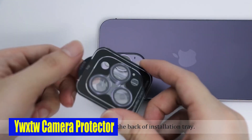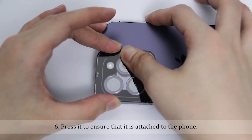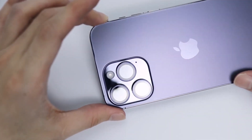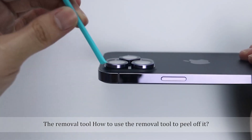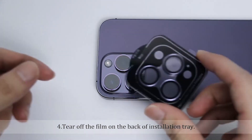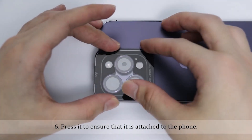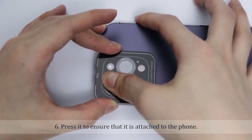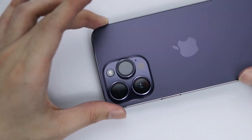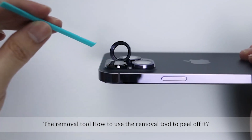Number 5: YWXTW Camera Lens Protector. The lens protector features enhanced light transmission, allowing for completely clear photos and videos. The camera lens protector is designed to be scratch-resistant, thanks to its chemically enhanced 12 layers of electroplated sapphire 9H-treated glass, meaning even hard rocks are no match for this protector. Not only does this lens protector offer top-notch protection, but it also prioritizes the environment. Made from recyclable and degradable eco-friendly materials, it aligns with your eco-conscious values and actively contributes to reducing carbon emissions.